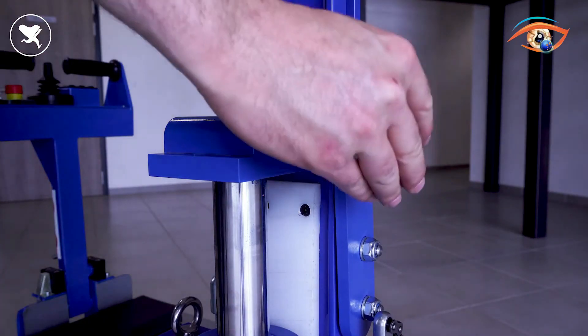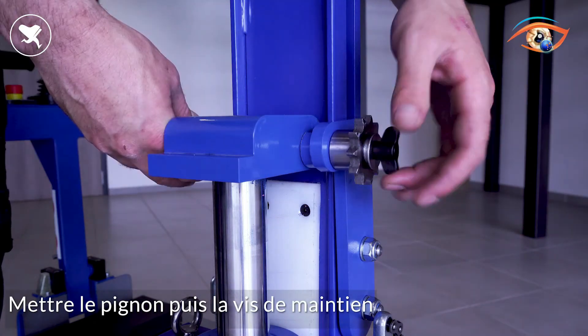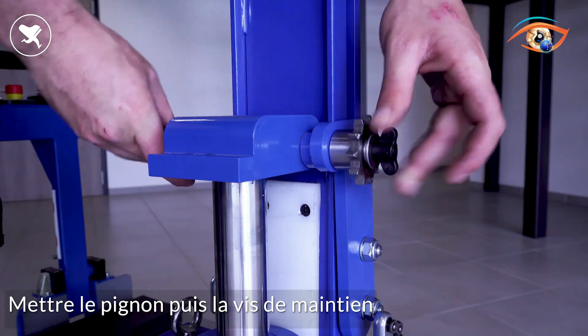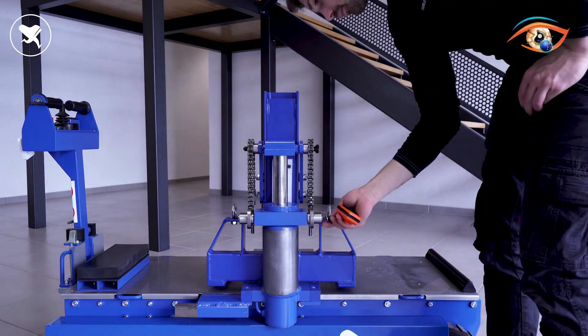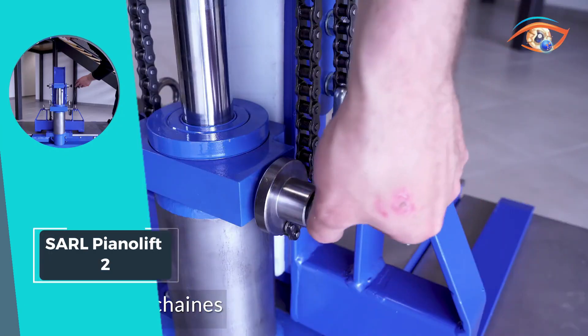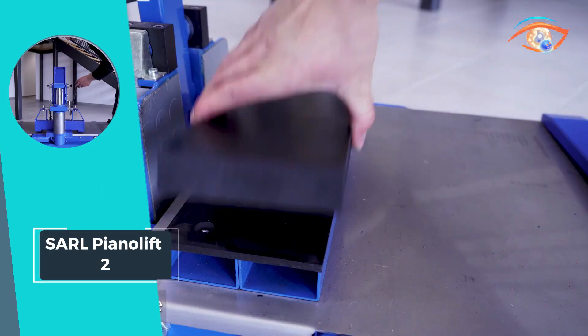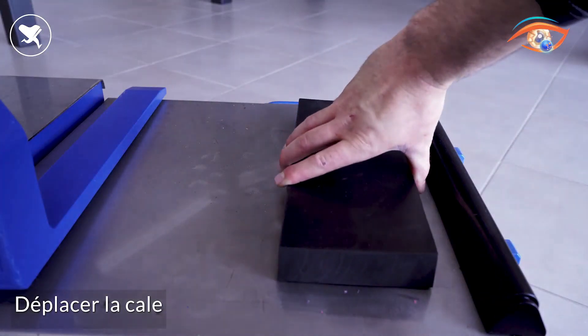PianoLift 2 isn't just about transport, it's about safeguarding precious instruments. Whether for professional movers, concert halls, or passionate pianists, this cutting-edge solution ensures pianos reach their destination safely. Sarl PianoLift 2 sets the standard for excellence in piano transportation, promising both ease of use and unparalleled protection.